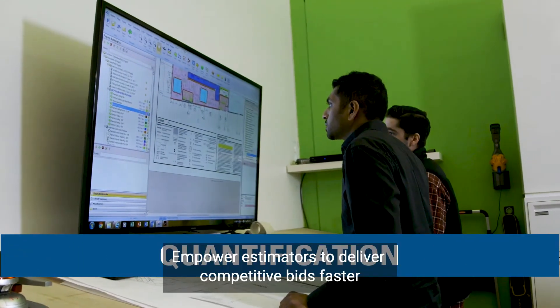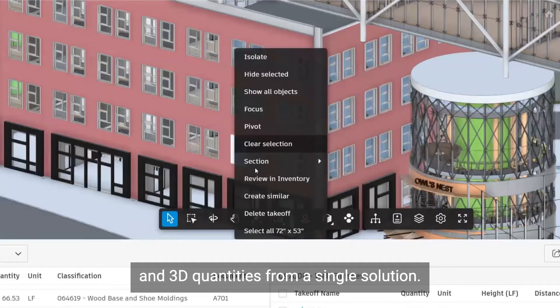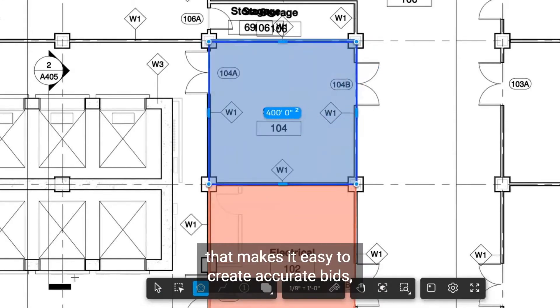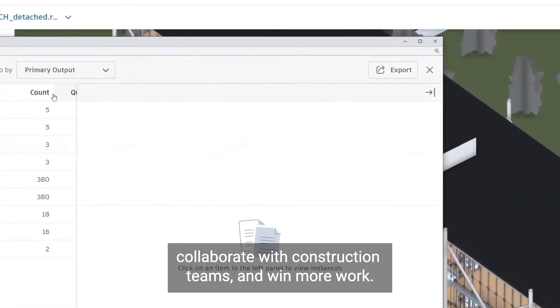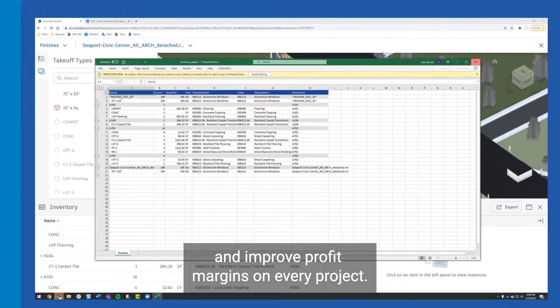Empower estimators to deliver competitive bids faster by easily creating accurate 2D takeoffs and 3D quantities from a single solution. Autodesk Takeoff is a cloud-based solution that makes it easy to create accurate bids, collaborate with construction teams, and win more work. With accurate estimates, you'll be able to reduce risk and improve profit margins on every project.